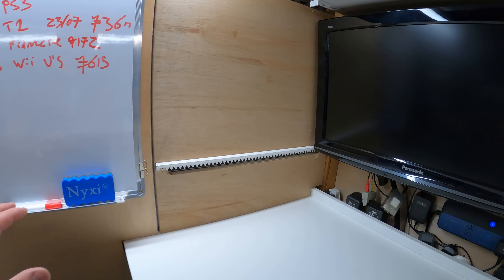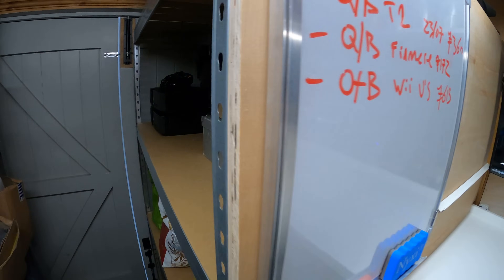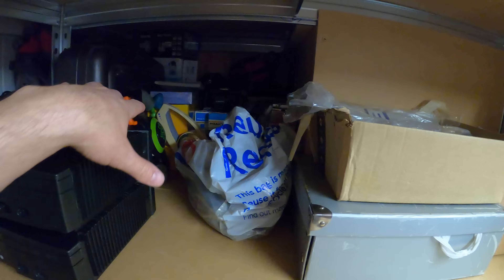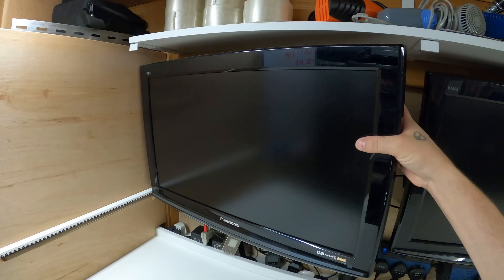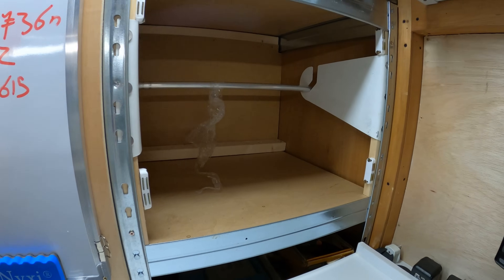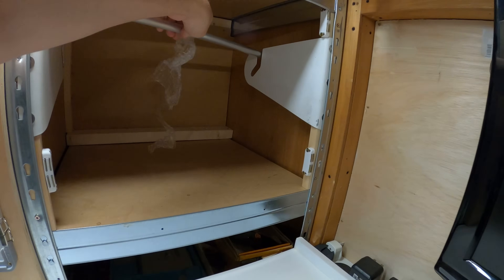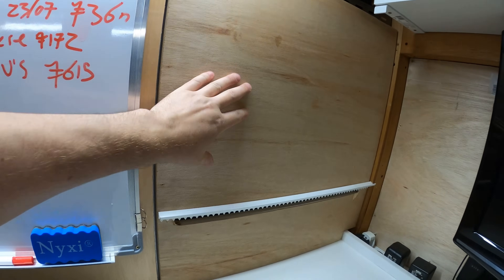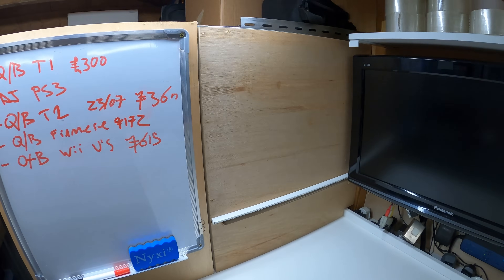The next thing is improvements to my bubble wrap dispenser. I've run out of bubble wrap currently, but before I didn't have it boxed in — stuff kept falling underneath it, and when I had to change it I'd have to move everything out of the way. Now I've boxed it in on this side and put this panel on magnets. The panel just pulls off, I can feed the bubble wrap in through here, stick the panel back on, and it just clips on. So much better than it was before.